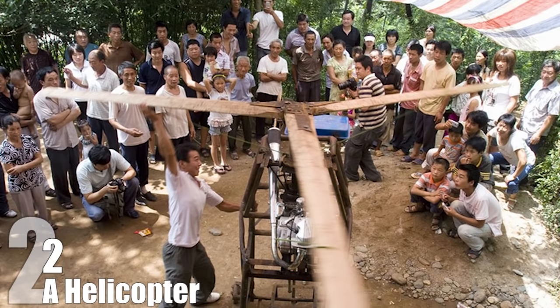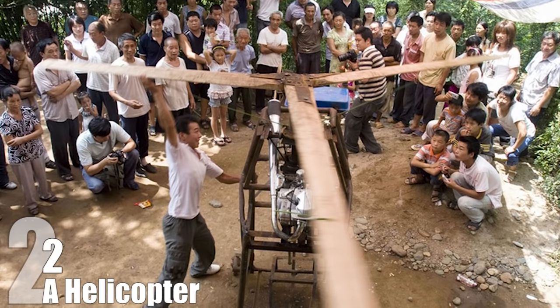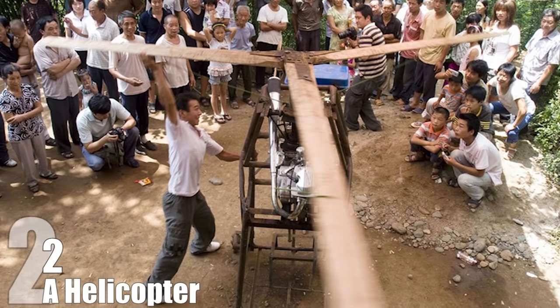Number 2: A Helicopter. Hey look, another potentially fatal flying contraption from China. Dear God, what the hell is going on in that country that people seem so eager to risk their lives just to escape it? Oh yeah — communism, right, right, right, I forgot.